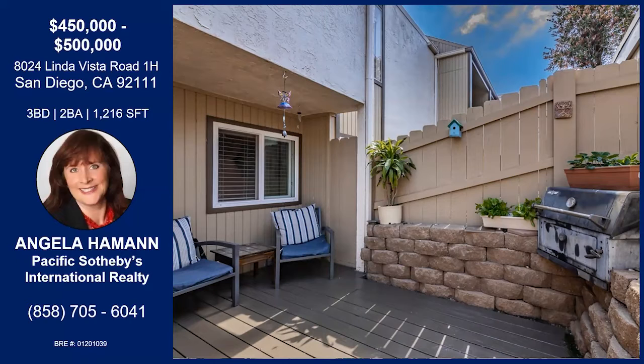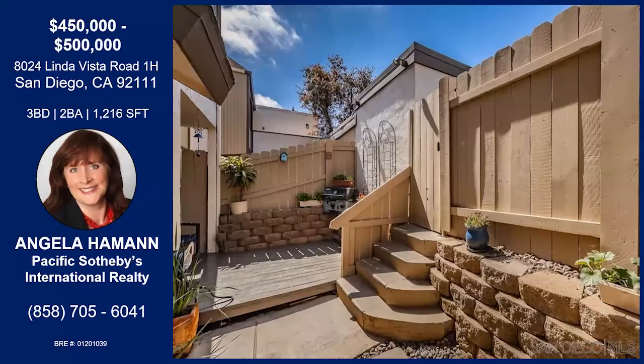What you can see here is the enclosed patio, and there's an area where you can put your hands in the dirt and grow your organic vegetable garden. It's just a really nice and relaxing area to be in.